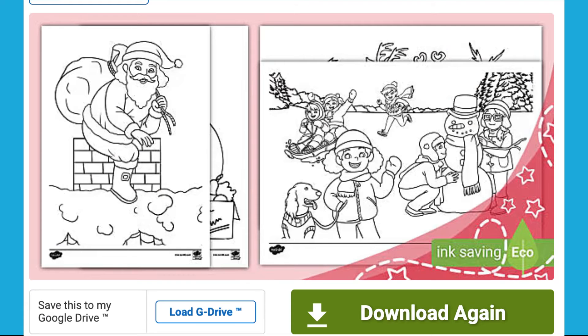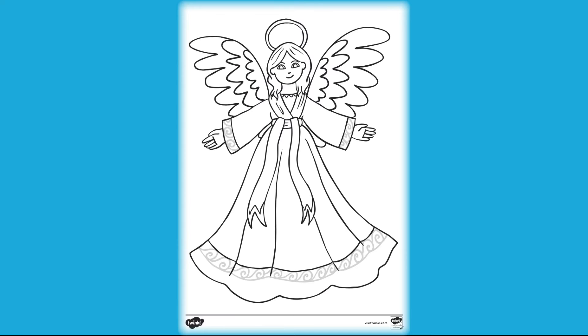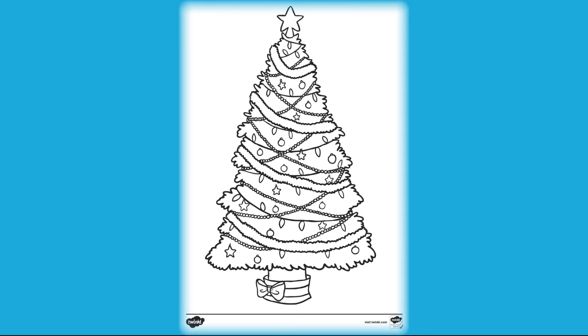Hi guys, I'm Rupal at Twinkl. Let's explore this resource. Children can enjoy bringing these festive images to life whilst also having some calm, quiet and mindful time for themselves.